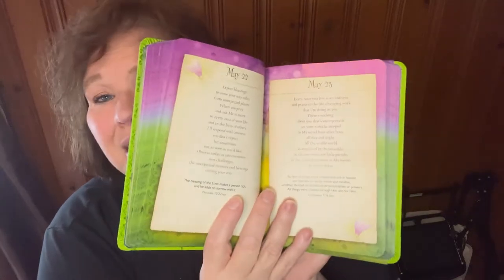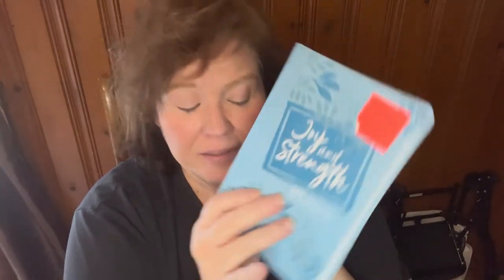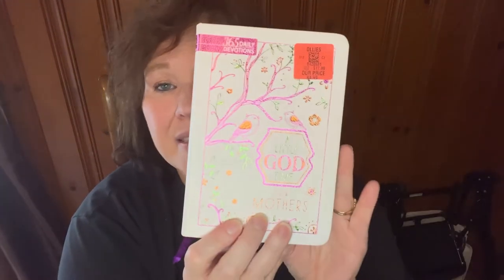One of the reasons I love Ollie's is their huge book selection. I got 'Walk With Me Jesus' devotional for $4.99, a 'Joy and Strength' devotional for grief and loss at $4.99, 'A Little God Time for Mothers' at $4.99, and 'Prayer Grace for Women' at $5.99.